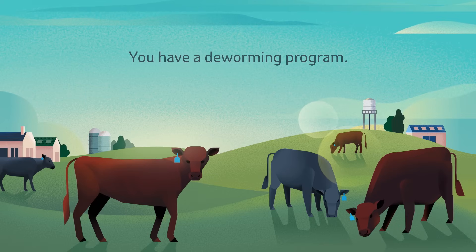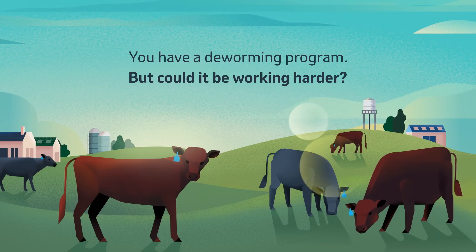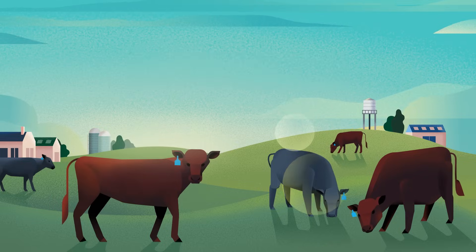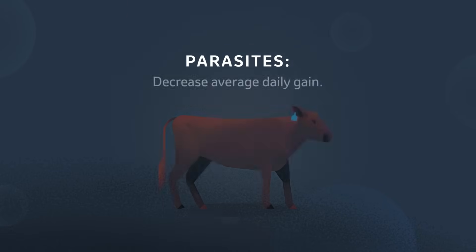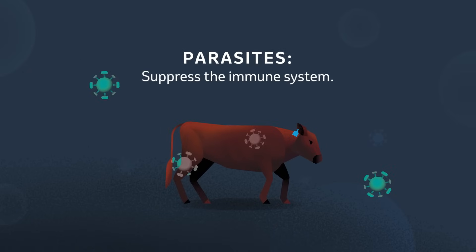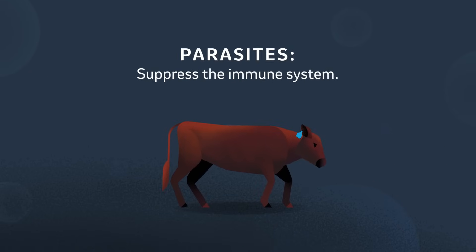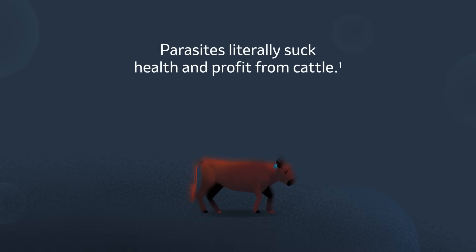Chances are you have a tried-and-true deworming program, but what if that tried-and-true program is actually leaving parasites in your cattle and profit on the table? Parasites compete with cattle for nutrition and energy. They suppress feed intake, decrease average daily gain, and suppress the immune system, decreasing the ability to fight infection and respond to vaccines. Parasites are literally sucking health and profit away from cattle operations.